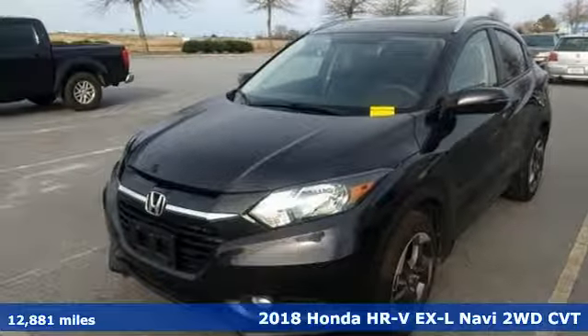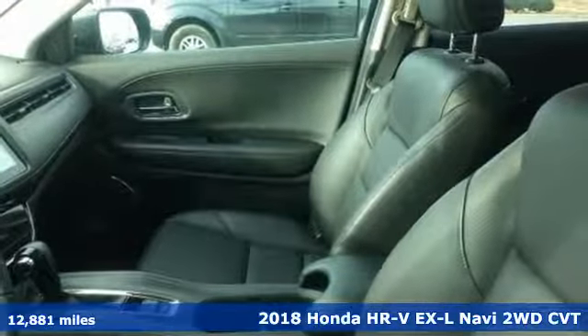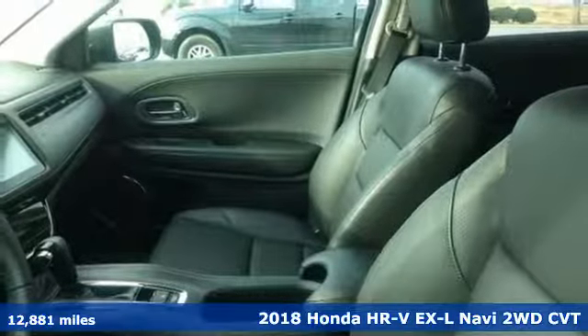It's a 2018 Honda HR-V. With all the configurations, all that's left to figure out is where you want to go.